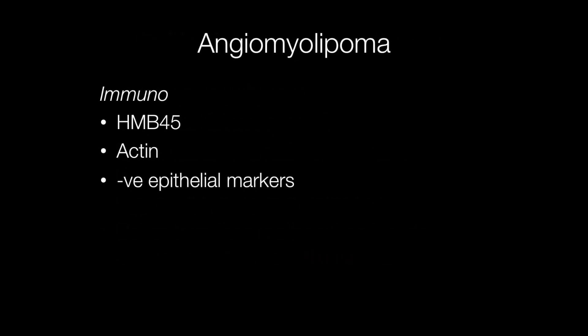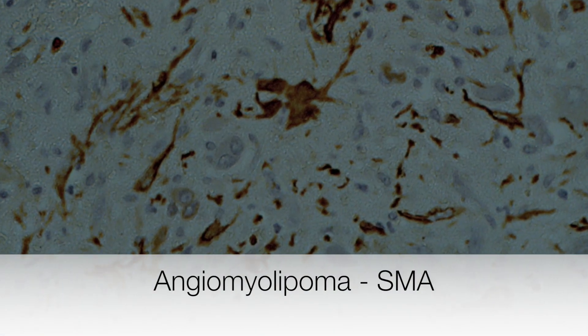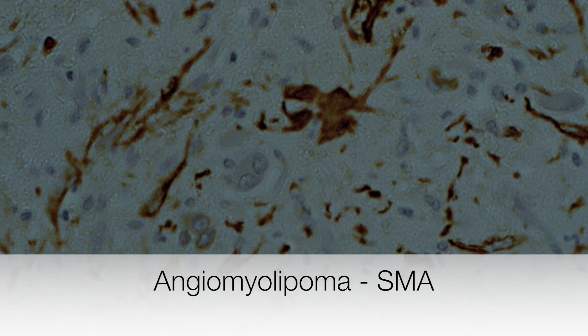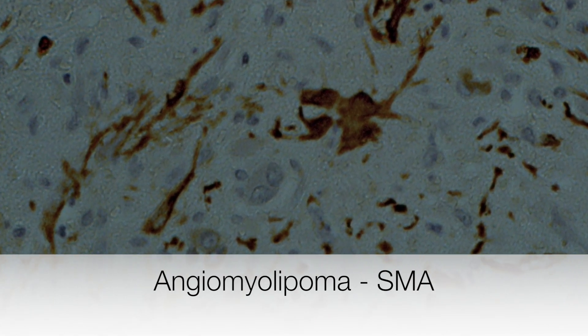Angiomyolipomas show positive staining for HMB45 and actin, but negative staining with epithelial markers. To finish, here is an angiomyolipoma showing focal positive staining for smooth muscle actin, or SMA.